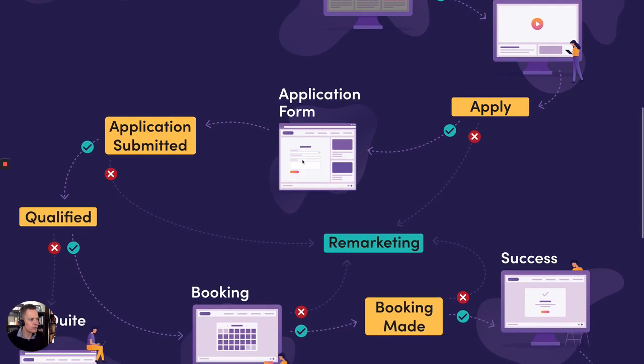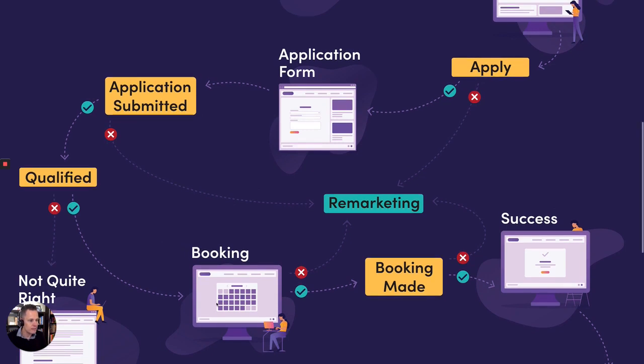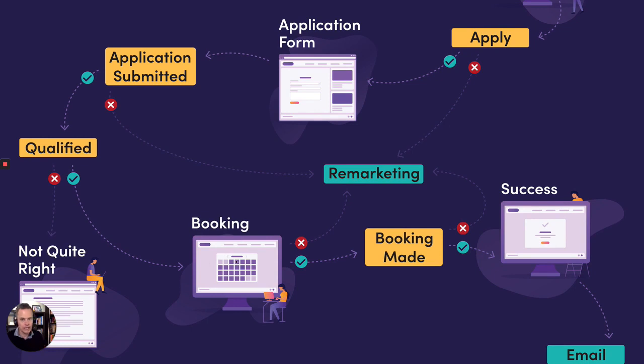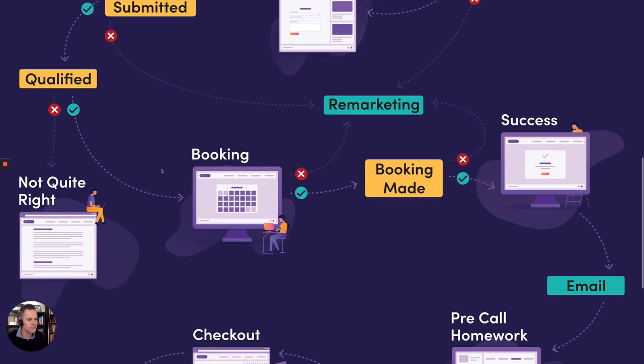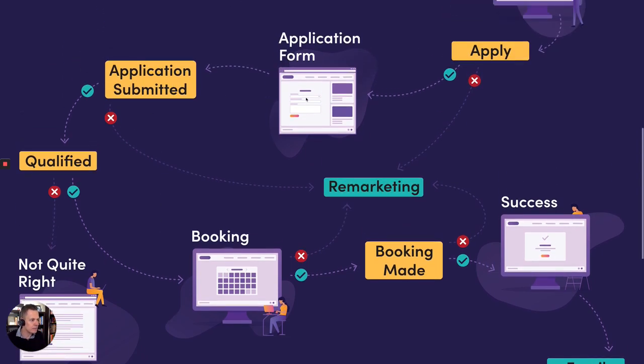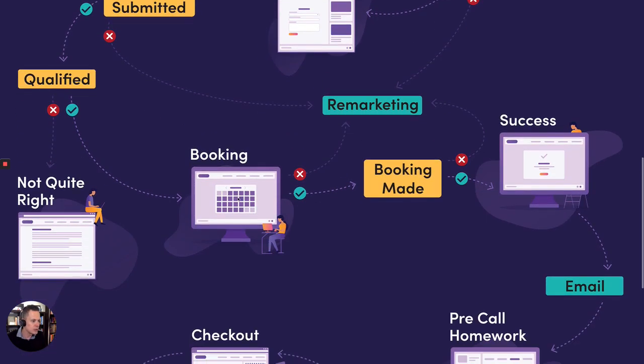Once they fill in the application form, we use conditional logic. If they qualify, they end up on a booking page where they can book our calendar and jump on a call. If they don't qualify, they end up on what we call the 'not quite right' page, which basically says: hey, I don't think we're a good fit right now, here's why — and we outline the criteria for our ideal client. We suggest they go elsewhere to solve their problem, and if they think we've got it wrong they can email us. If they reach the application form but don't submit it, we remarket them back to the cornerstone video or application form.